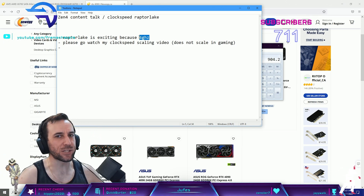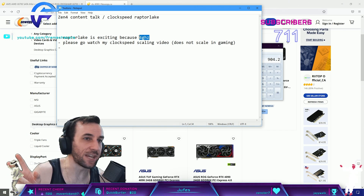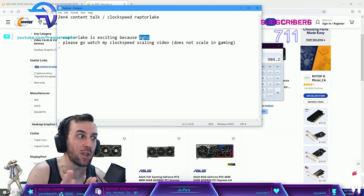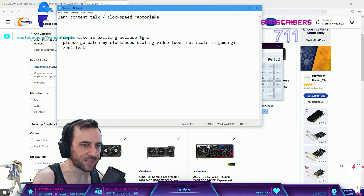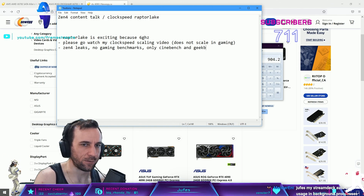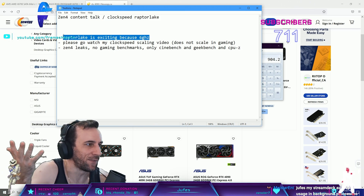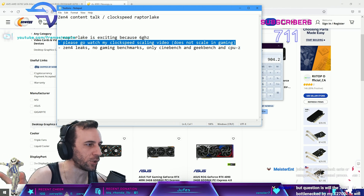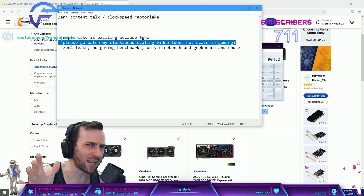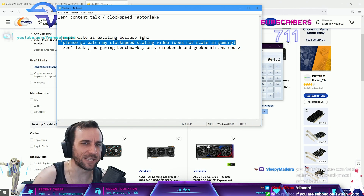Two days ago during all the Zen4 leaks, there were no gaming benchmark leaks - none. Only Cinebench, Geekbench, and CPU-Z. You're going to see the same thing with Raptor Lake because it doesn't scale in gaming. I already tested it on my Alder Lake chip - we went to 5.5GHz and it stopped scaling around 5.3-5.4GHz. The game just doesn't care.